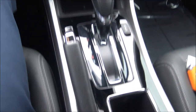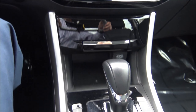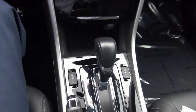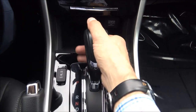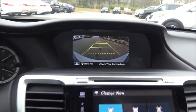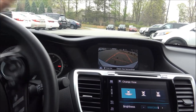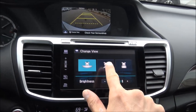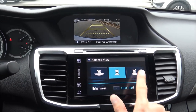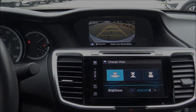Everything looks slick with that piano black trim — really modern looking. When you put the transmission in reverse the backup camera appears. It has dynamic grid lines, so when you turn the wheel the grid moves left or right. You can also change the camera view — looking straight down, narrow angle, or wide angle.